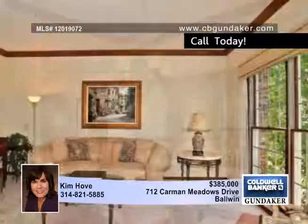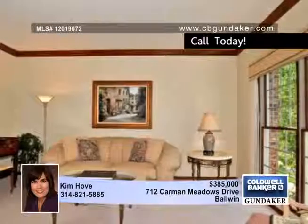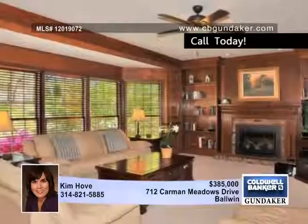Builder features include a two-story foyer, nine-foot ceilings on the main level, a coffered ceiling in the dining room, a cathedral ceiling in the master, and built-in bookshelves in the paneled family room with a bay window. The kitchen has a vaulted ceiling and is